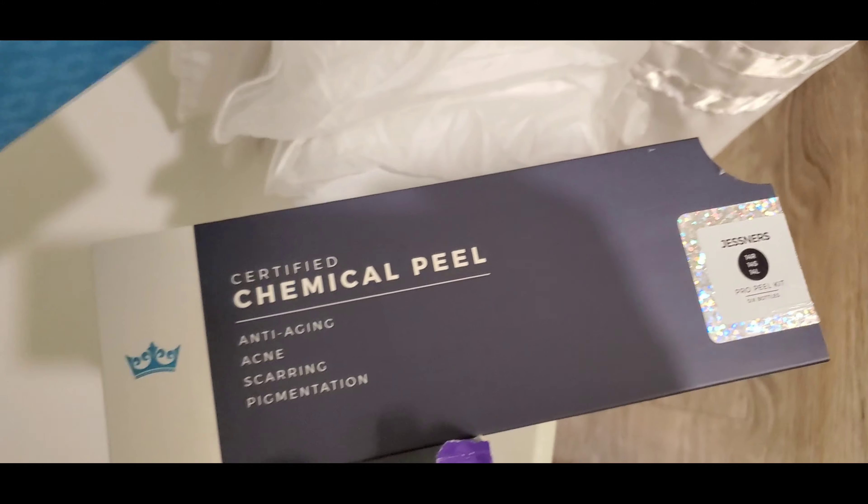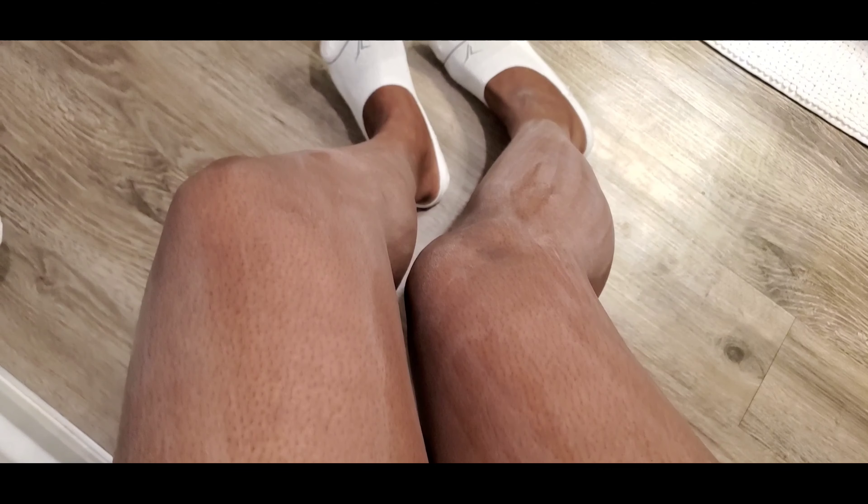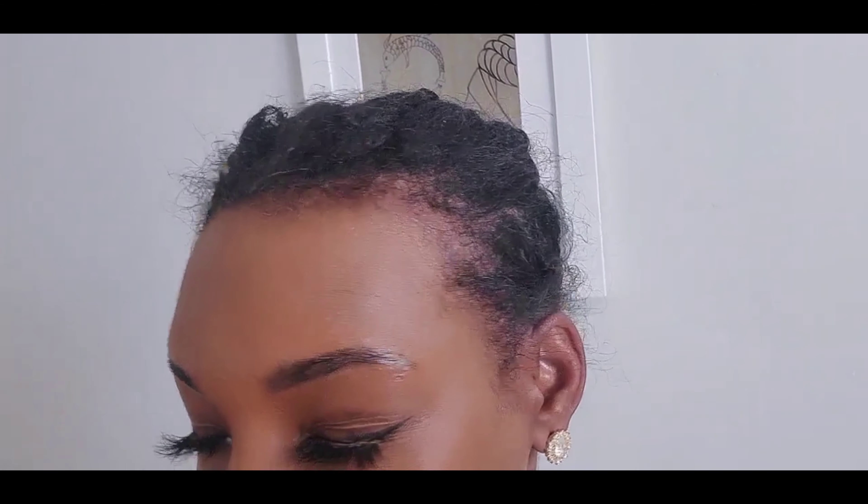I stay on top of my chemical peels, which I do back-to-back once a month. If you are dealing with hyperpigmentation, this is the best thing for you. It works — nothing to be scared of — and I'm just trying to stay beautiful.